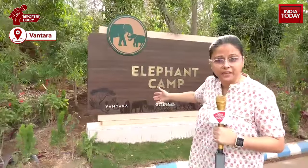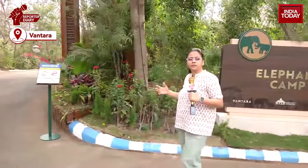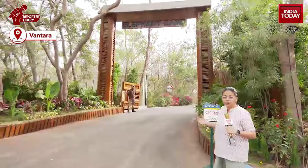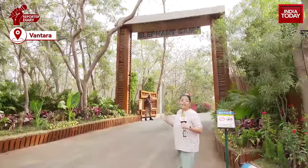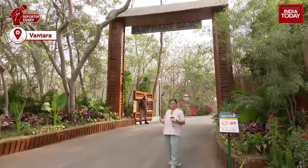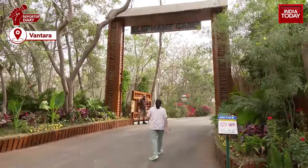Well, this is what happens in the elephant camp right here in Jamnagar, where there are more than 200 elephants who have been rehabilitated and rescued from across the country. Let's see what else is in store for these elephants who have been rescued and rehabilitated right here at the elephant camp.